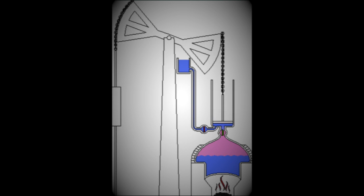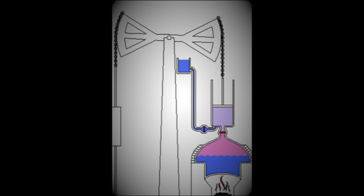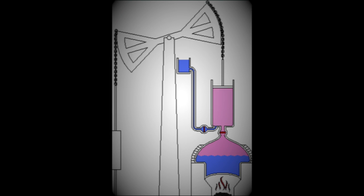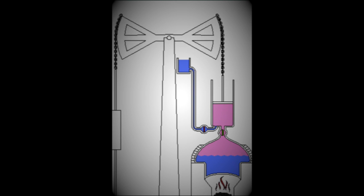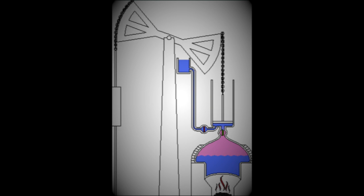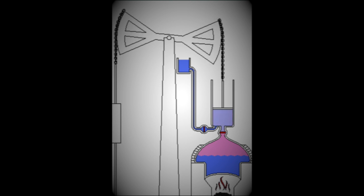Newcomen's engine worked by boiling water to create steam, which rose into the piston chamber, pushing the piston upward with the pressure created. Then a small pipe would squirt a quick jet of water into the steam chamber, which created a vacuum with the contracting steam, pulling the piston back down. This design, although it worked and was a huge commercial success, was not as energy, time, and fuel efficient as it could be.